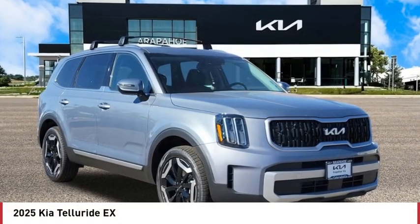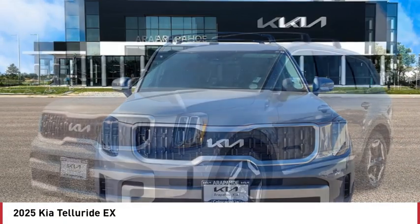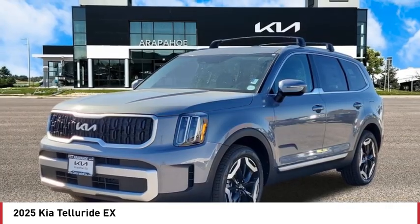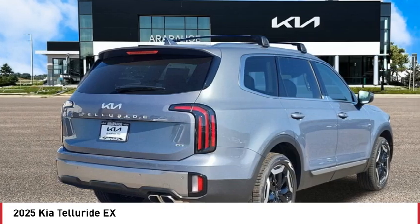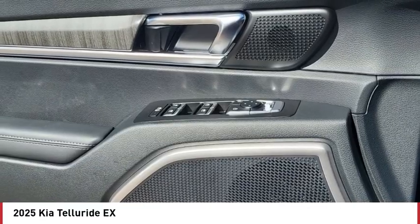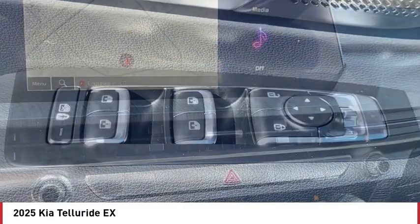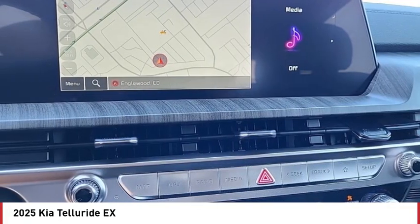Stop by and take a look at the 2025 Telluride. The Kia Telluride is an impressive SUV that boasts a striking exterior look, plenty of interior technology features, additional space for guests in the third row, and a powerful engine — leave no doubt that this is an SUV worth talking about.